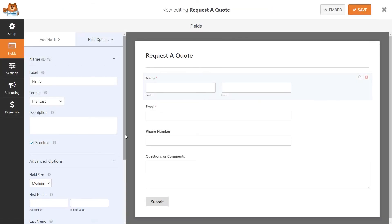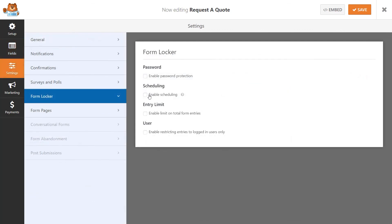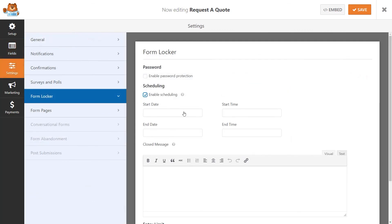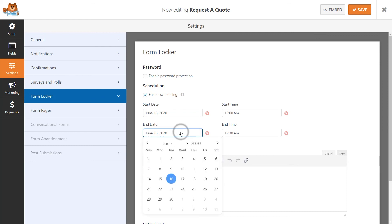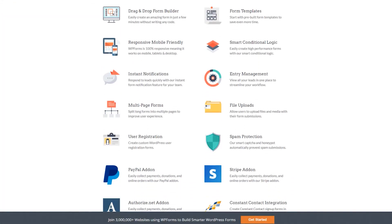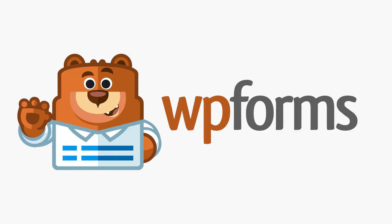Whether you're looking to avoid an inbox full of duplicate and unwanted entries, or would just like some extra help by automating a few housekeeping tasks like scheduling, the Form Locker add-on is a great feature to add to your WPForms arsenal, all while enjoying the tried and true power and reliability of the WPForms plugin. Get started with WPForms today!